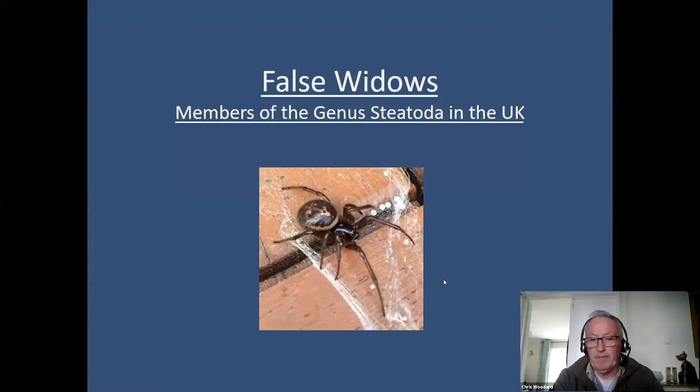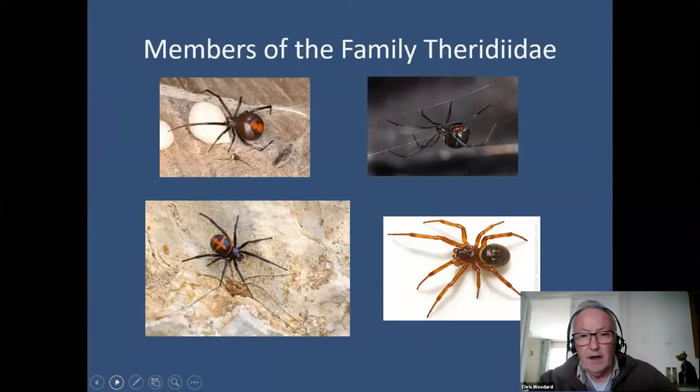This is a false widow — a female false widow — and this is the subject of the majority of my talk this morning. The false widow is in a family of spiders called the theridiid spiders, or comb-footed spiders. Some of them you will be familiar with and have an infamous reputation at that.